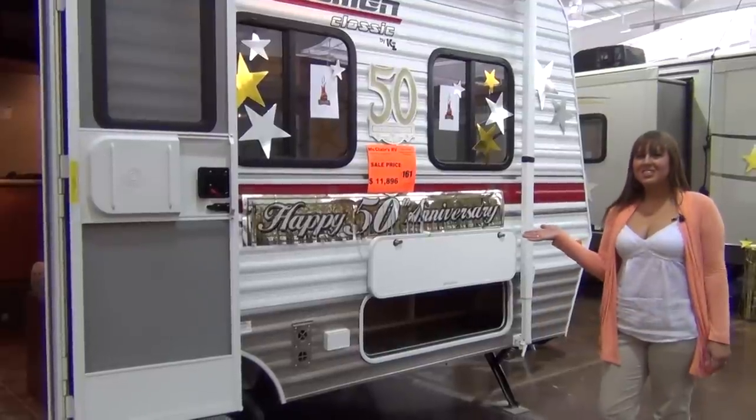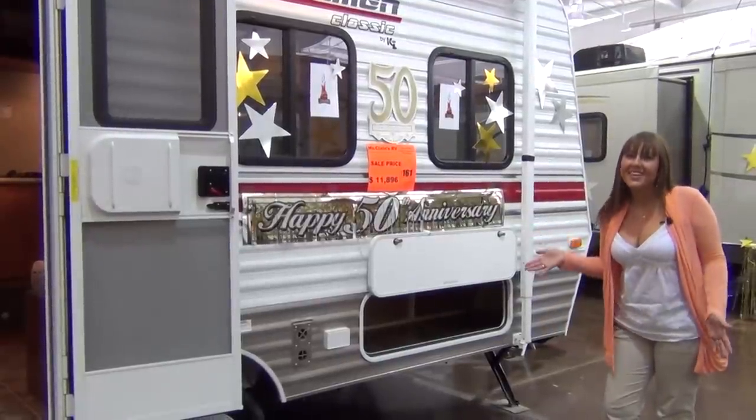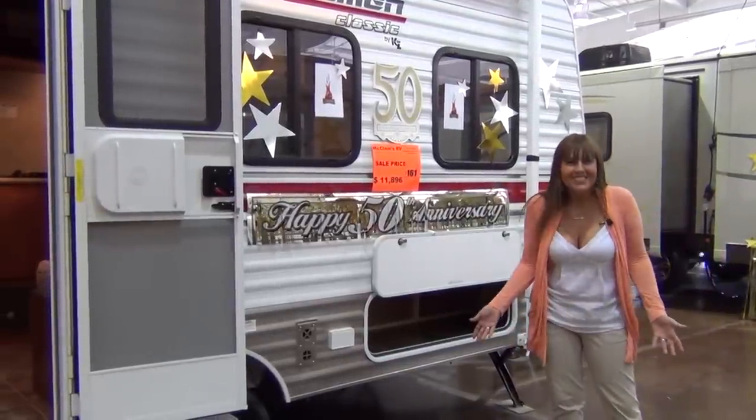This wonderful introduction to the RV lifestyle is conveniently located in our indoor showroom, so come see it today.